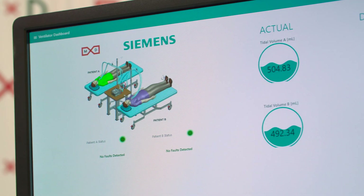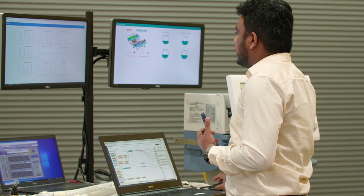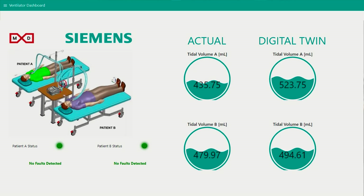An operational digital twin is so much more powerful than just a simple simulation because it's running alongside a machine, system, or process while it's functioning. The main objective is to analyze the sensor readings we are getting, compare them with a baseline, and classify what kind of fault, if any, occurs. That function allows you to surface issues before they become dangerous.